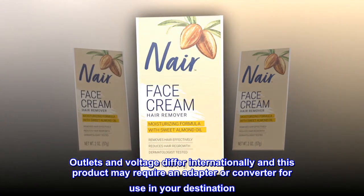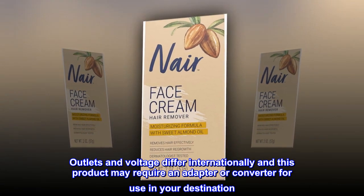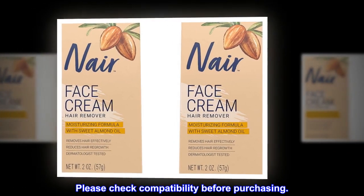Voltage differs internationally and this product may require an adapter or converter for use in your destination. Please check compatibility before purchasing.